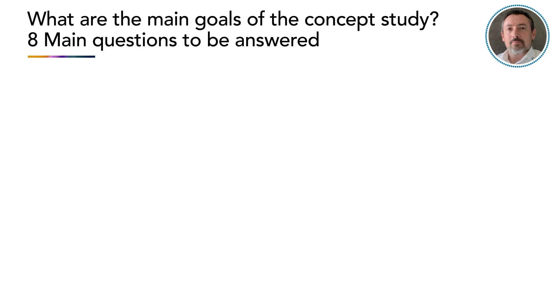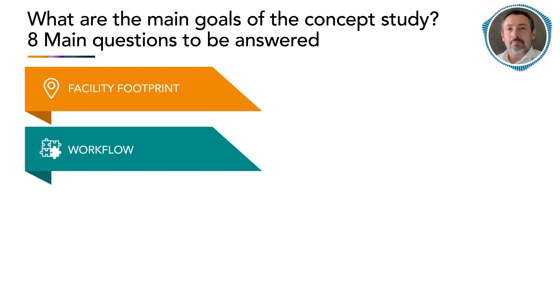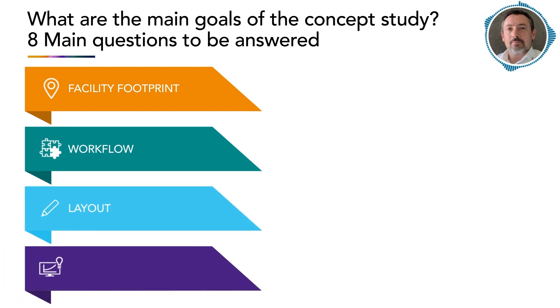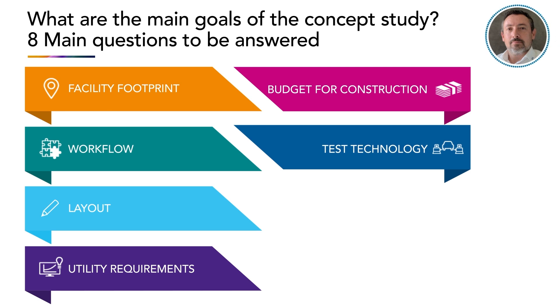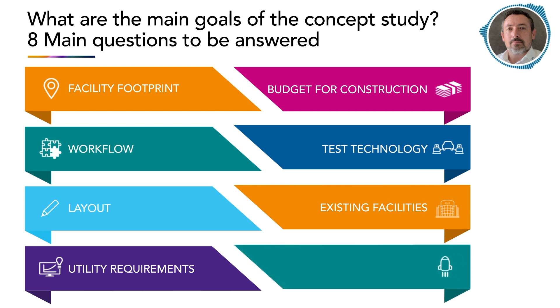The main goal from AVL is to support the customer in answering the following questions: What is the overall facility footprint? How does the workflow look? What are the different options in terms of layout? What are the utility requirements? What is the overall budget for construction? What is the test technology required? How could existing facilities be adapted to support new needs? And what is the rough timing for starting the operation?